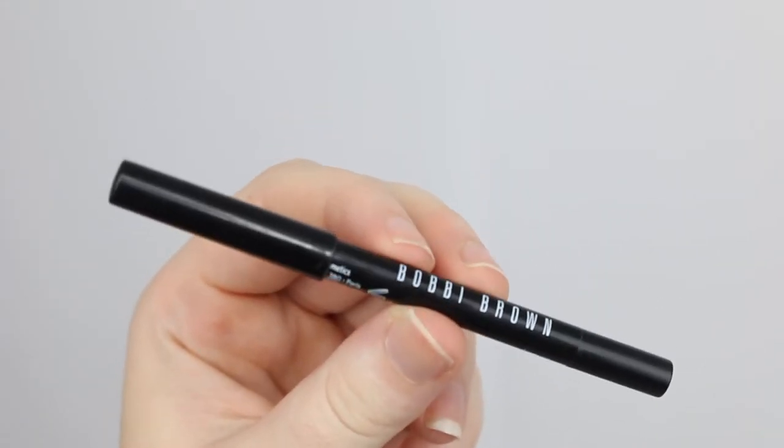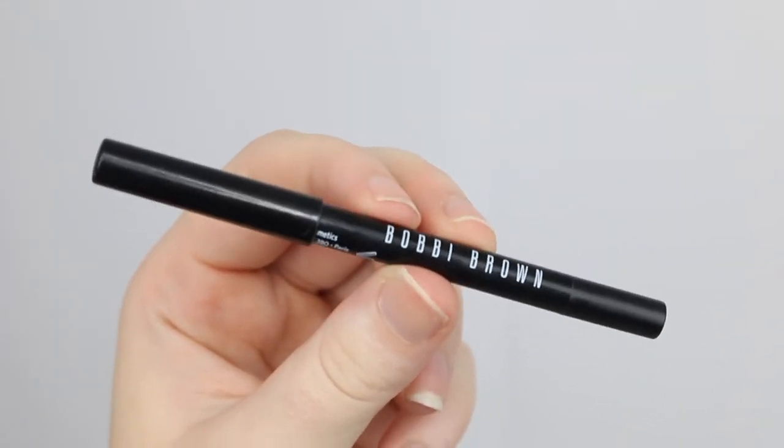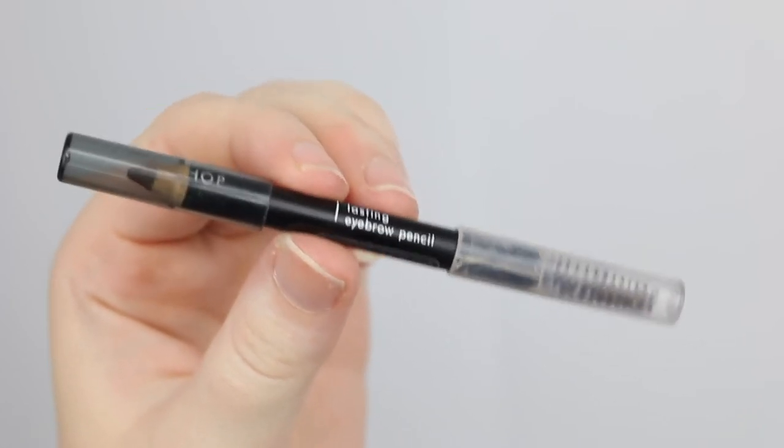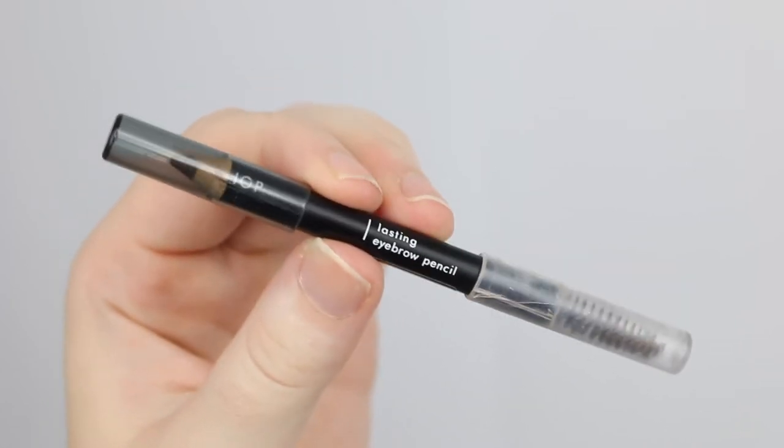My Bobbi Brown Longwear Eye Pencil — I barely use this. I only ever use it when I want a black base for something because it smudges badly, so you really need to set it with something. This is a really slow and steady product. My Dye Shop eyebrow pencil — I'm making slow progress with this one too. Probably another two, possibly three months left on it.